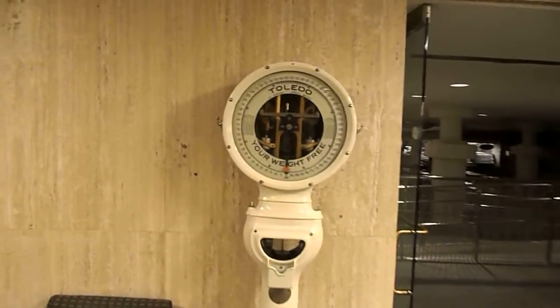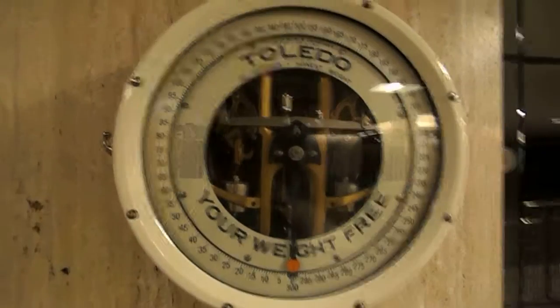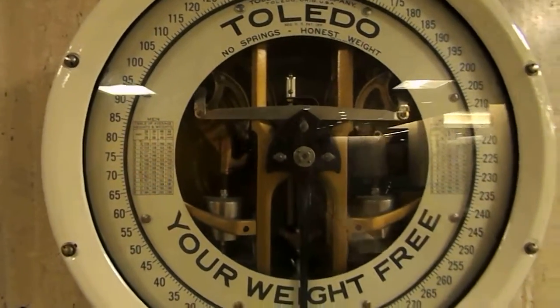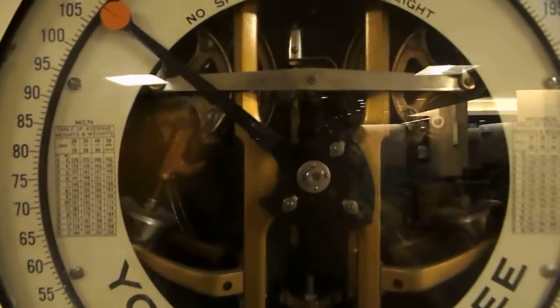These are beautiful old things and this is the best part. When you get on, you can see the inner workings inside there. Isn't that awesome? I'm gonna step on. You guys get to see my real weight — aren't you lucky?